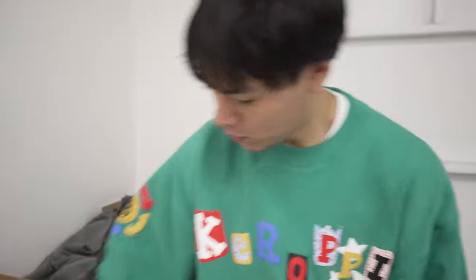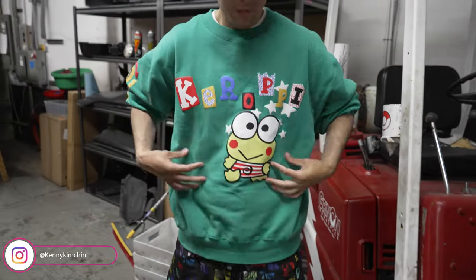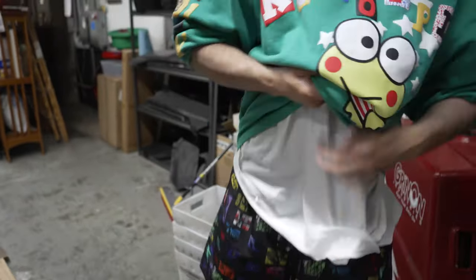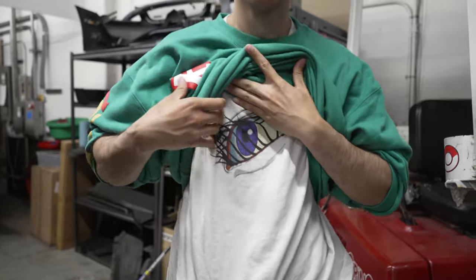What else we got here? Go do a select. Got this Karo P crew neck on. Then we got some cowboy bebop shorts. Got this — it's kind of cool, this is Aeon Flux. What was MTV? Aeon Flux tee.